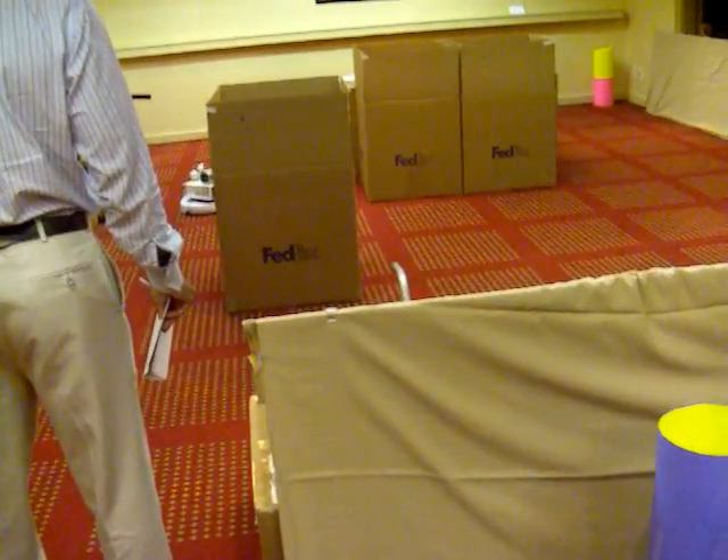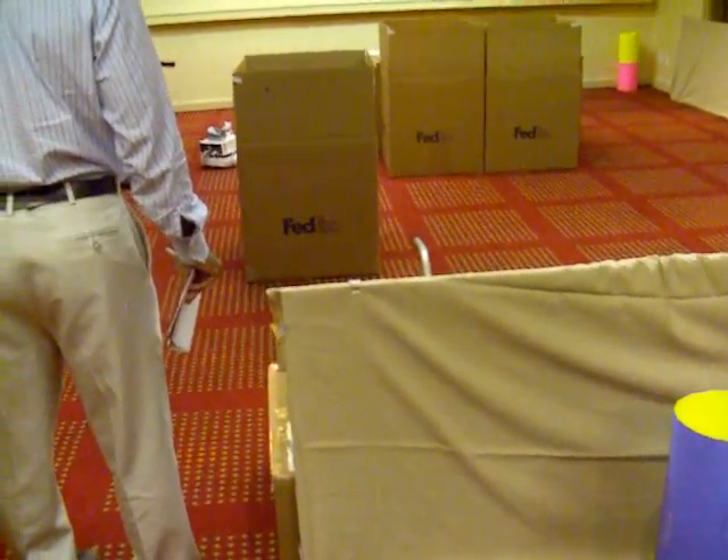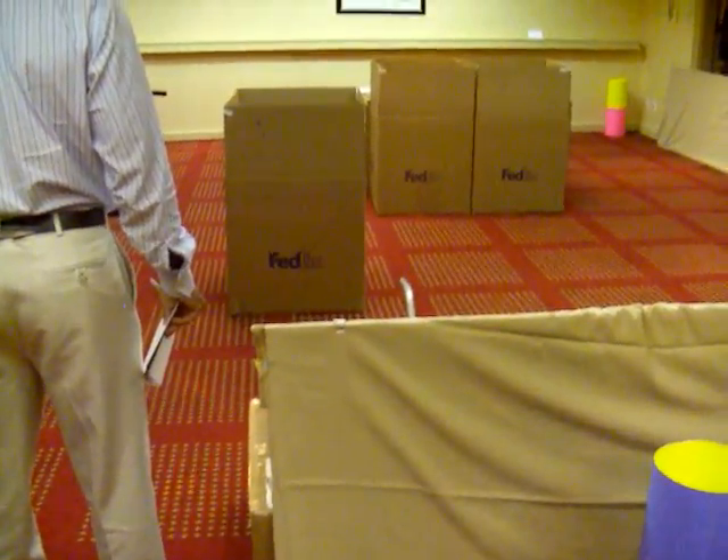We still have a lot of time. Oh hey, here we go. So it's now moving behind the island box.